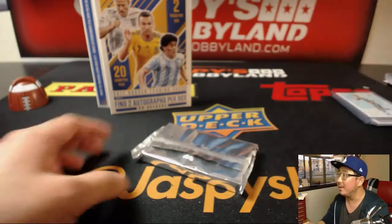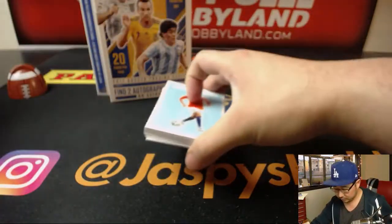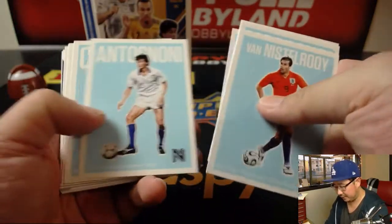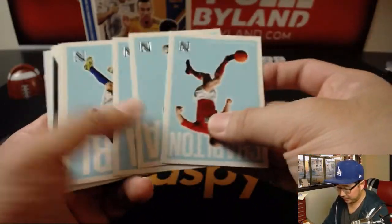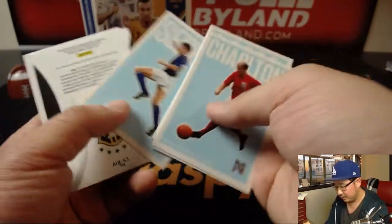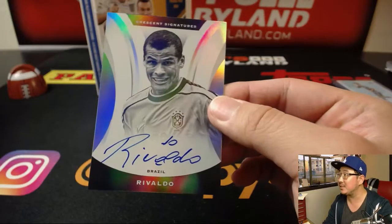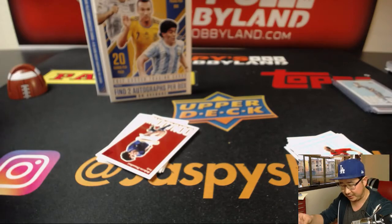That was Pack 1, Pack 2. There's Ruud Van Nistelrooy to lead things off. Michael Ballack — I'm sure some people remember Michael Ballack from the television. And Rivaldo from Brazil is your Crescent Signatures on-card autograph. Nice two autos.